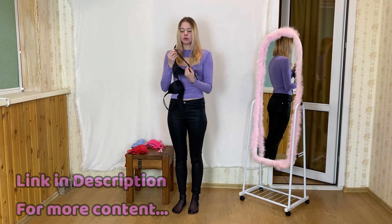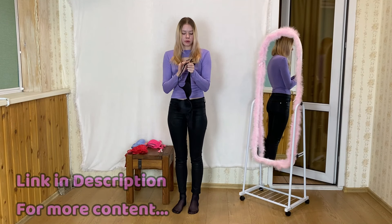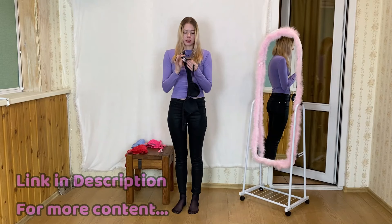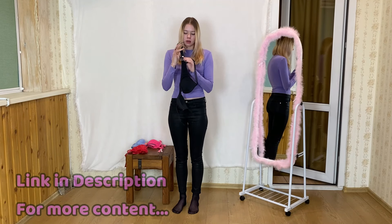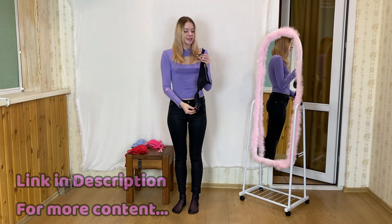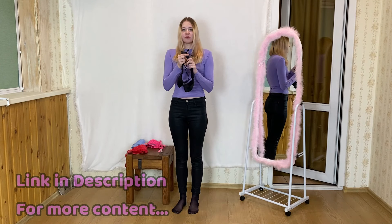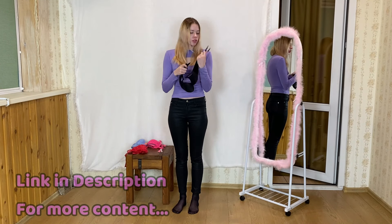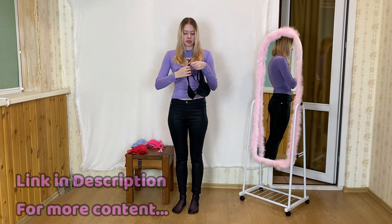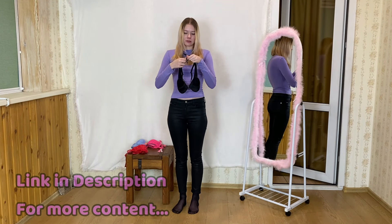The underwire provides excellent support and lift, enhancing the natural contours of your body. The bra's straps are adjustable, allowing you to customize the fit to your liking, so you can wear it comfortably under various outfits. One standout feature is the attention to detail — the brand's emblem is discreetly placed on the straps, a symbol of quality and luxury.